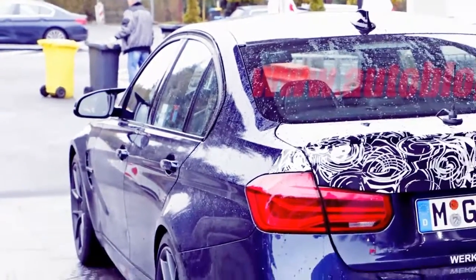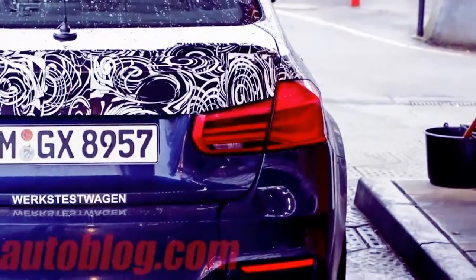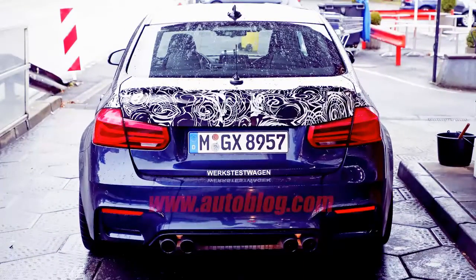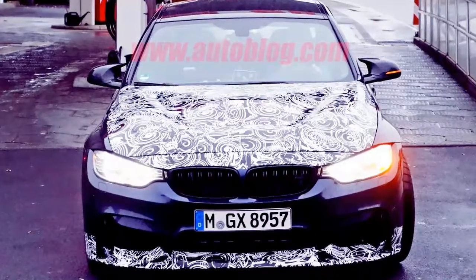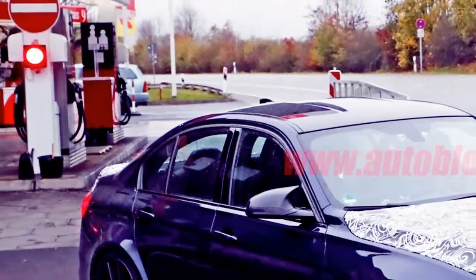At this year's Shanghai Motor Show, BMW rolled out the M4 CS. That car slots right into the middle of the M4's lineup, above the competition package but not quite as focused and hardcore as the GTS model. At the time, BMW said that basic formula will provide a template for future M models.